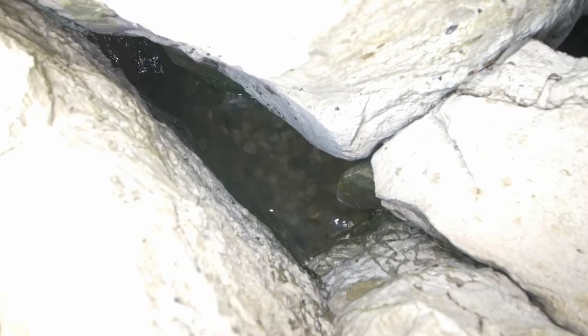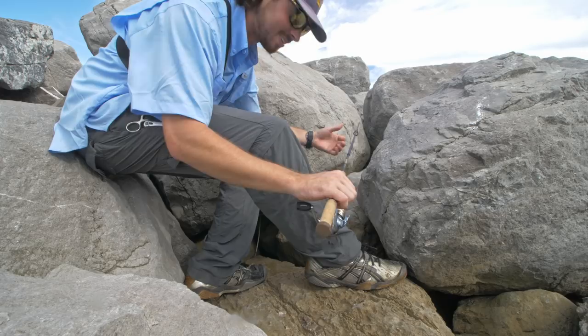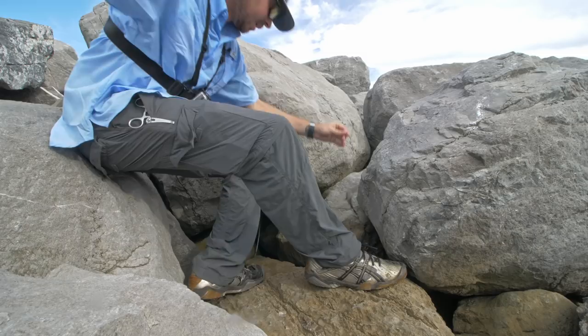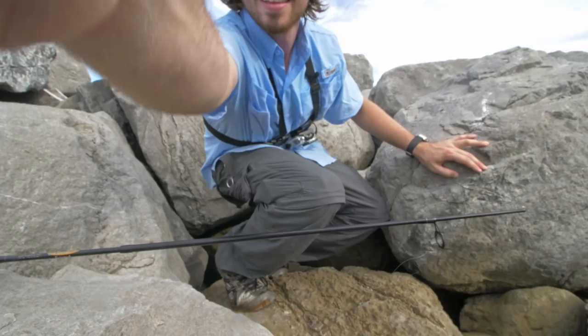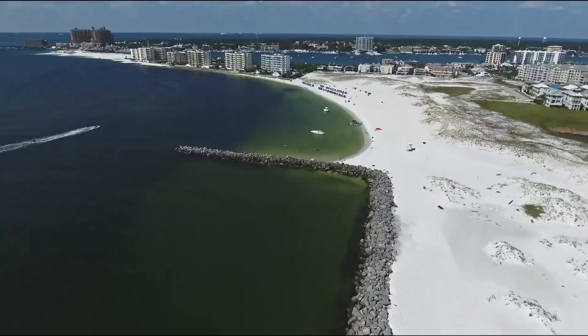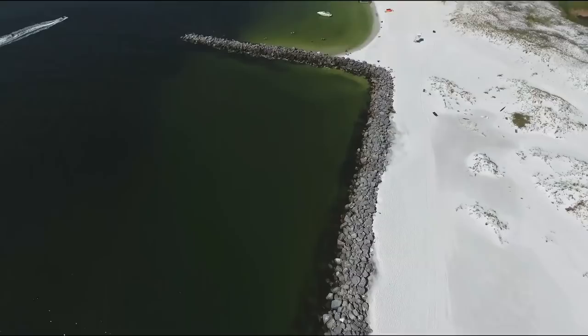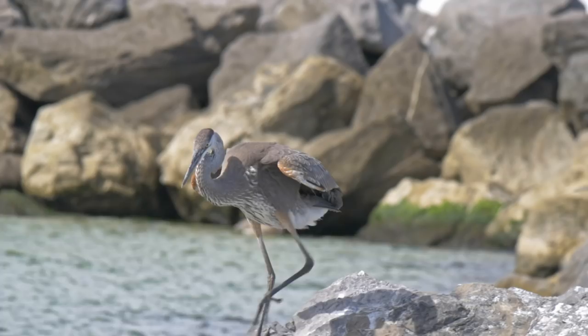I think this is the smallest crevice yet — I'm going to be so surprised if I catch a fish out of this one. Oh, I cannot believe there's actually a fish that could get back there! See you later buddy. I cannot believe I just caught a fish out of that tiny crevice!